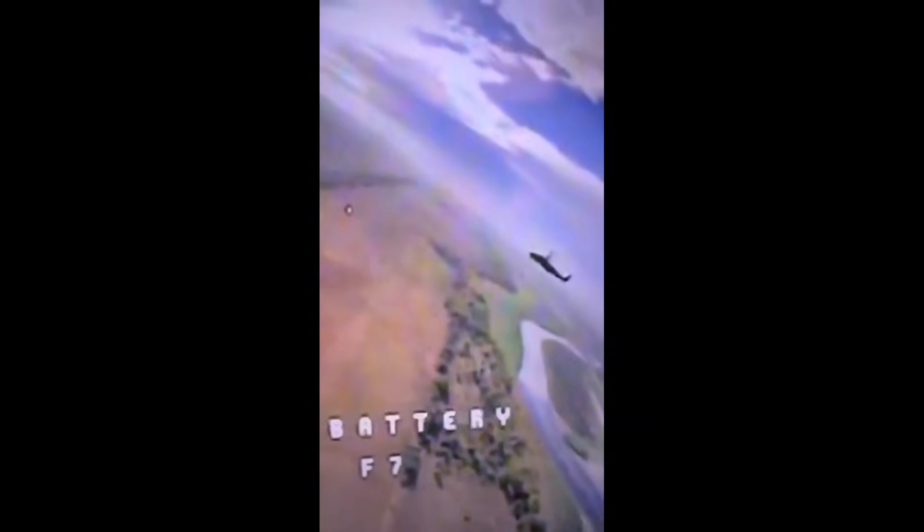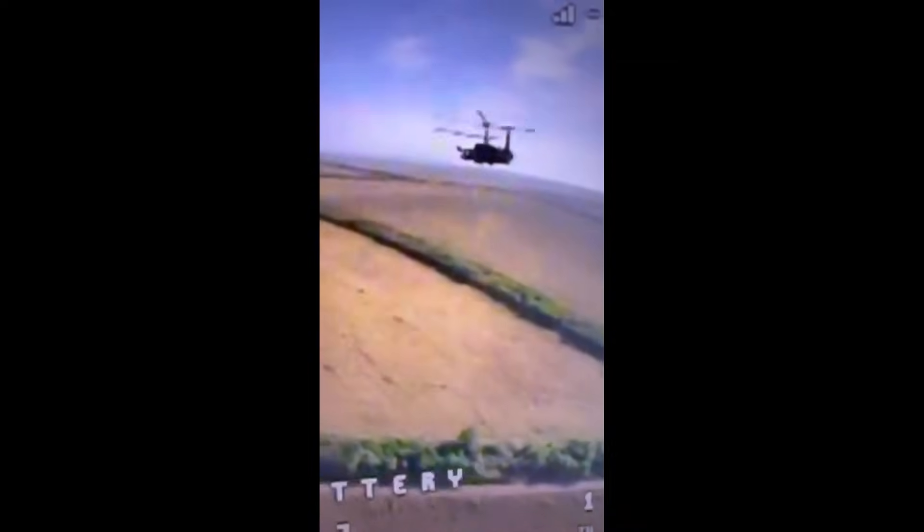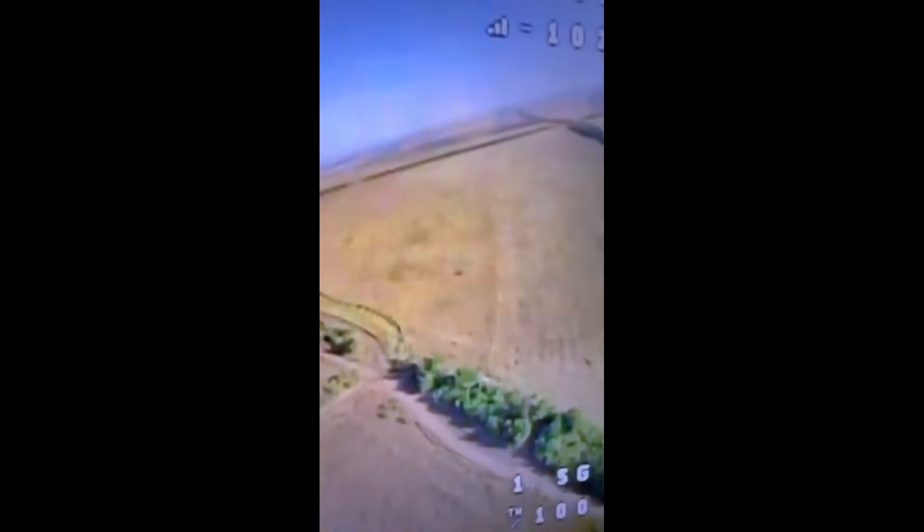If it hit the tail, the Ka-52 would have likely survived, because of its dual rotor design, which allows it to fly without a tail or with the tail damaged. A hit on the side — it would be pretty much the same as an RPG hitting a Ka-52, so I don't know if it would have survived or not.